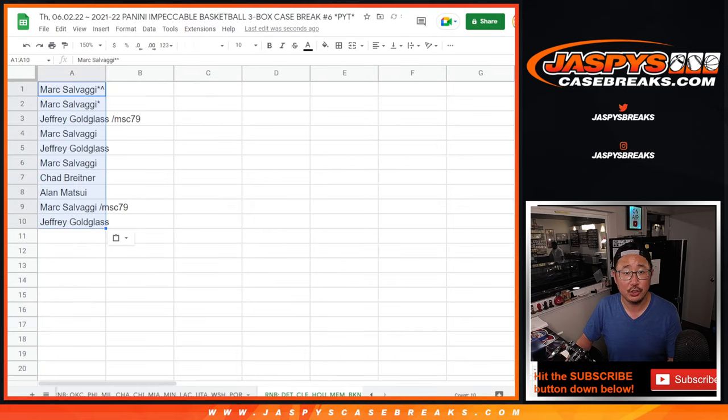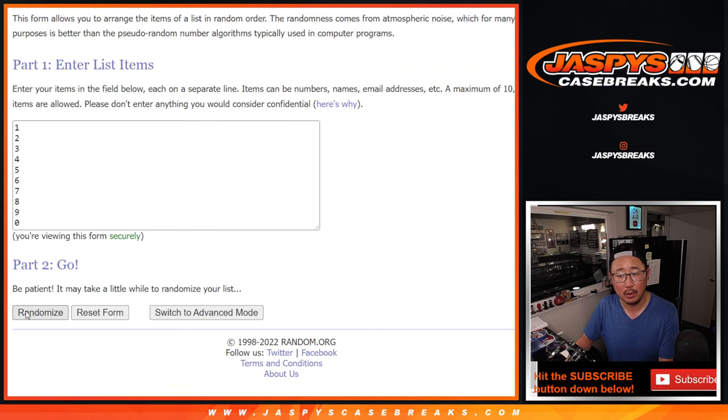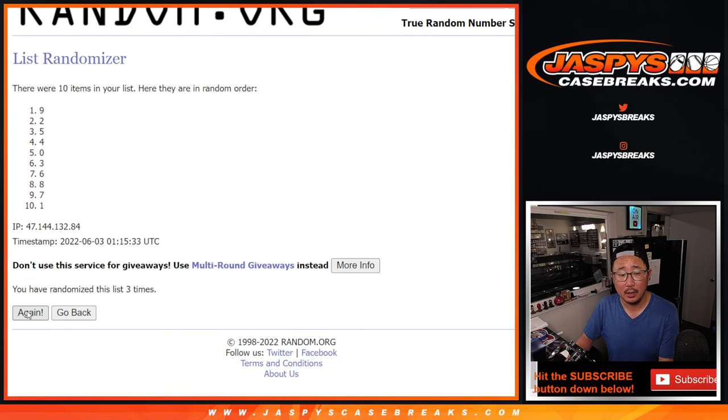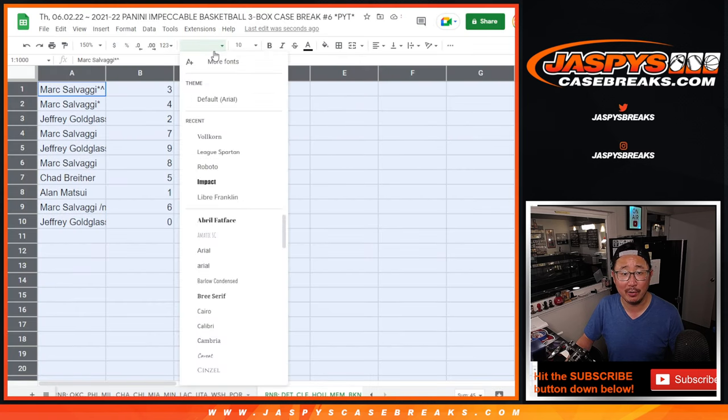Mark on Jeff. Six times for the numbers — one, two, three, four, five, and sixth and final time. After six, we got three down to zero. And again, zero gets any and all redemptions, including one-of-one redemptions.